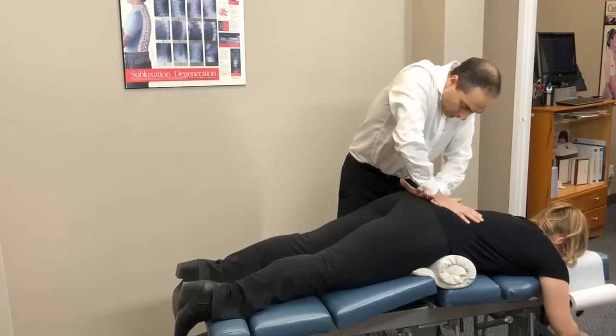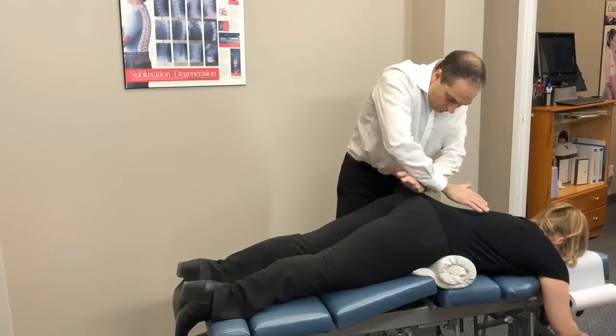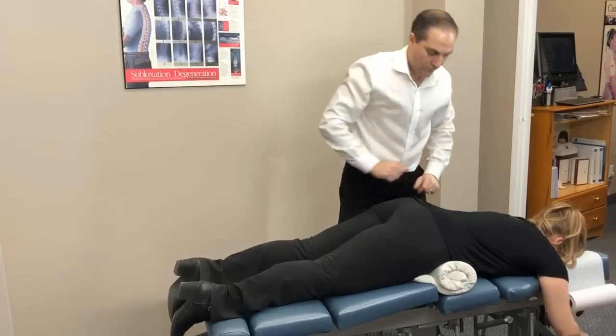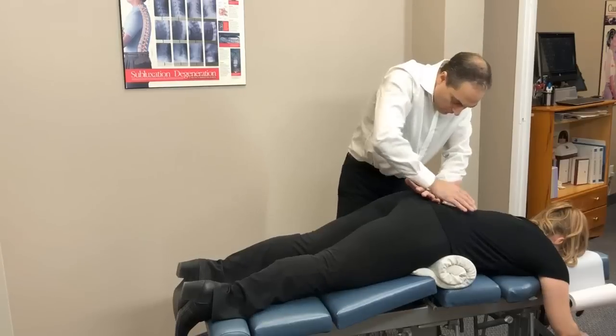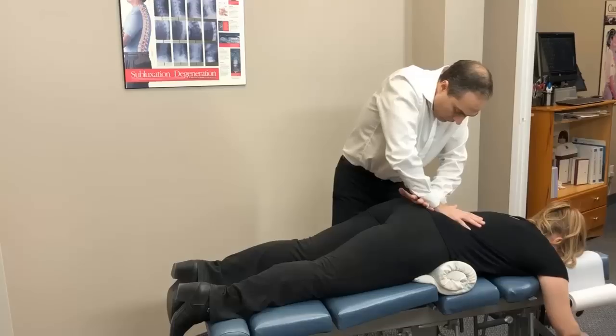The motion is like this — a distraction motion, opening up those joint spaces and literally correcting the biomechanical restriction. It's a gentle thrust into the table. The table takes up a lot of the motion because of the specialized drop piece, and then we're distracting those joints, opening them up, relieving the tension, pressure, and irritation, and improving the biomechanics and structure of that area of the spine.